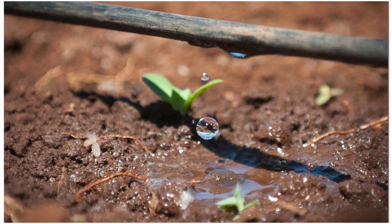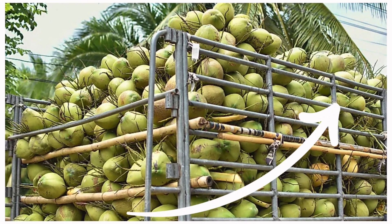This system uses drip, saving water and nutrients, yet enhancing production.